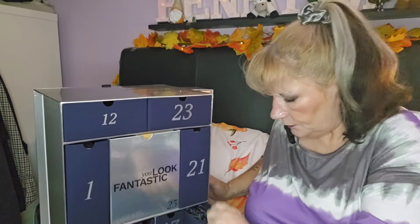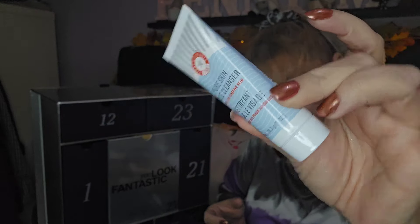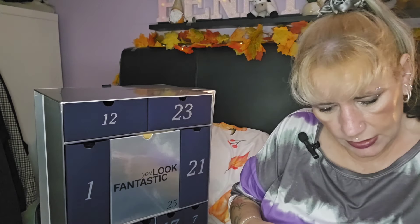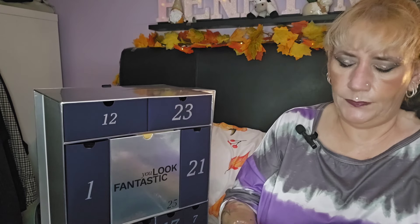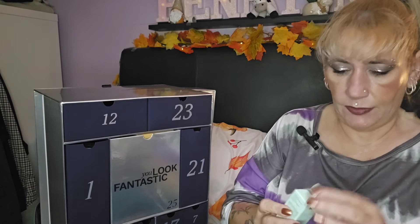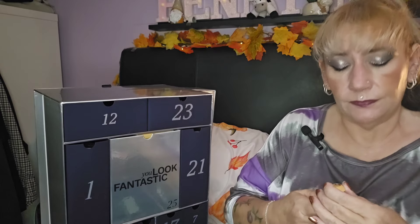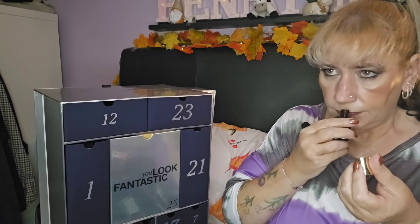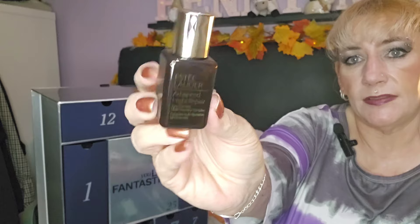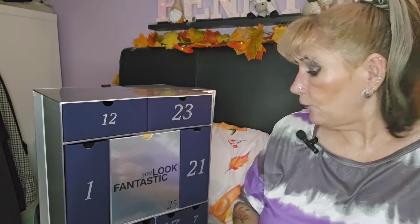Day seven — we've got the First Aid Beauty Pure Skin Face Cleanser, just a little one but it's a nice cleanser so I will get use out of that. Day eight — we've got the Estée Lauder Advanced Night Repair Serum. I use the Revolution Night Repair Serum which is apparently a very close dupe to this, so I'm quite happy to give this a try and compare.